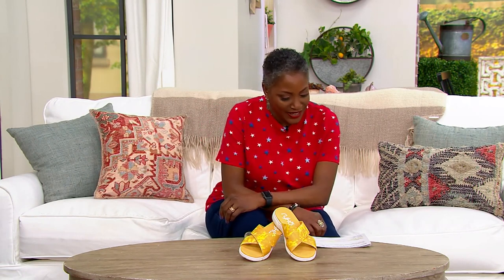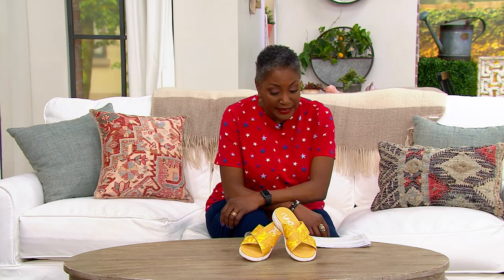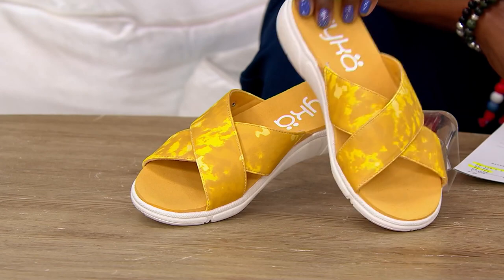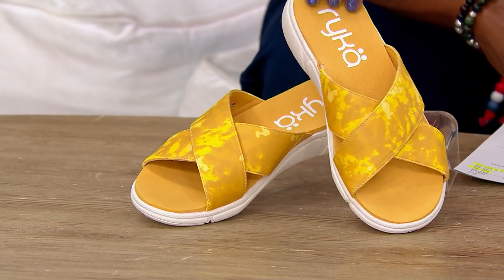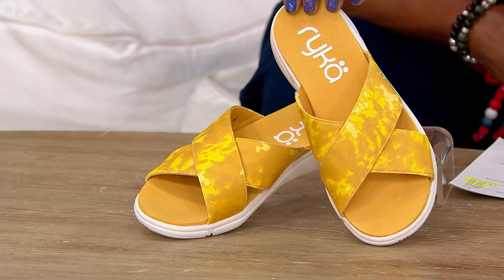We're going to kick it off with something from Rika. The cross band slide sandal called Malin is offered today at a clearance price of only $33.68 — a really great price. Of course, we know Rika shoes are made for women by women.